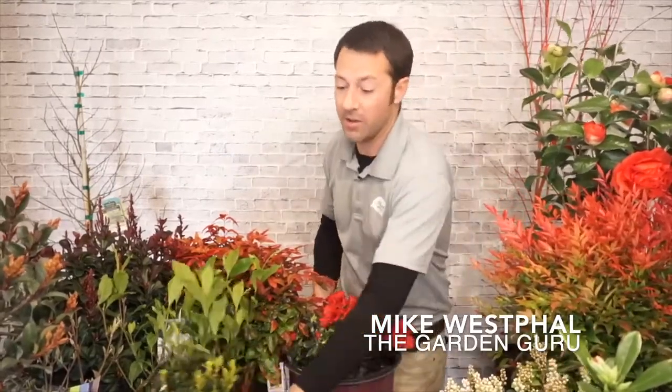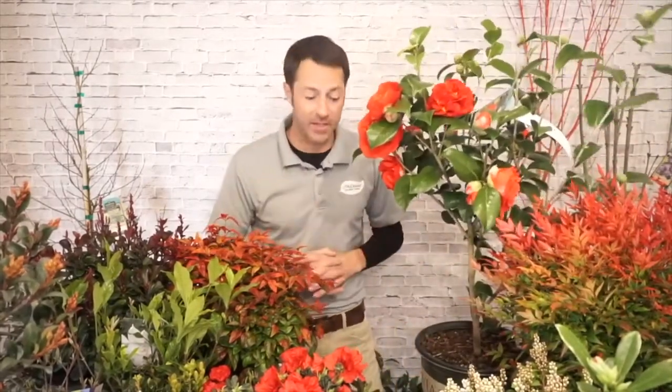I want to start with camellias. Camellias are one of the most popular shrubs in this area — a southern favorite and absolutely gorgeous, with a lot of different varieties. Right now they're all 40% off. There are fall bloomers and spring bloomer camellias.